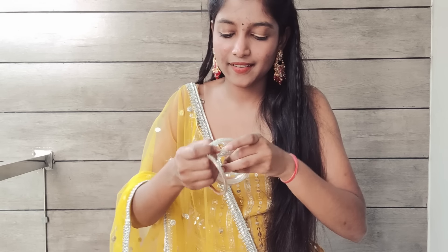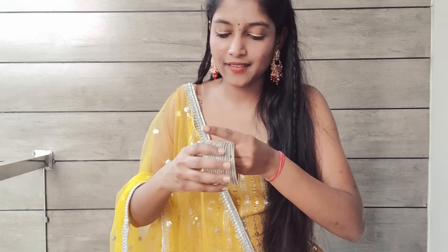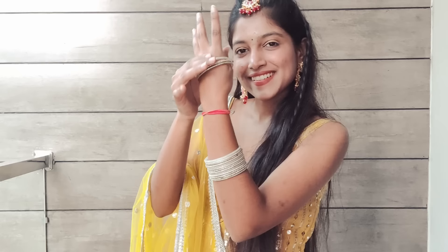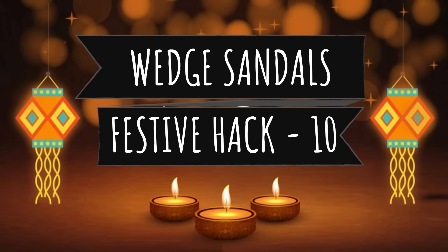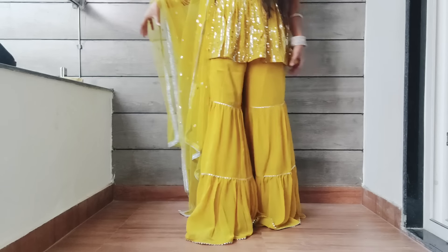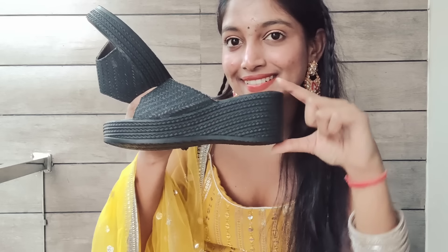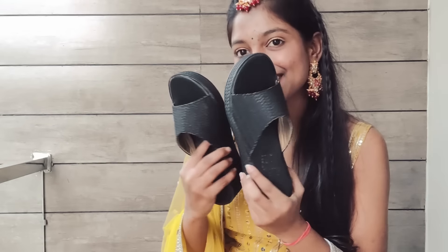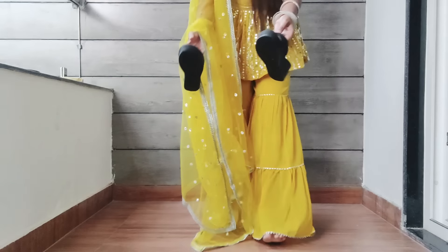Hack number nine is styling bangles. Our overall look is complete but our hands can look empty. The best solution is to open your mom's set of bangles — she likely has mixed matching bangles that you can match with your outfit. I took white color bangles in two shades to match my white outfit. Since my mom's hand size and mine are almost similar, there's no problem with sizing and I don't need to purchase anything extra. You can wear any bangles, kangan, or chuda and match them with your outfit — bangles can be very attractive.